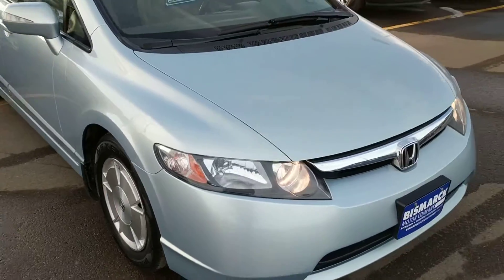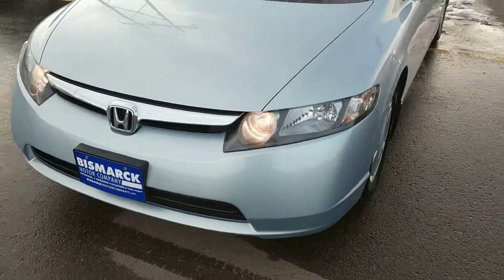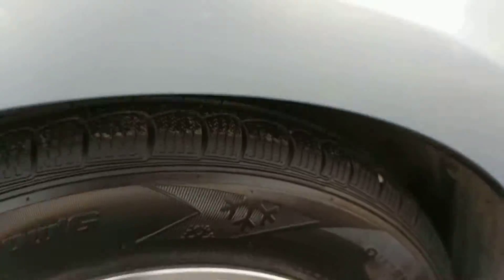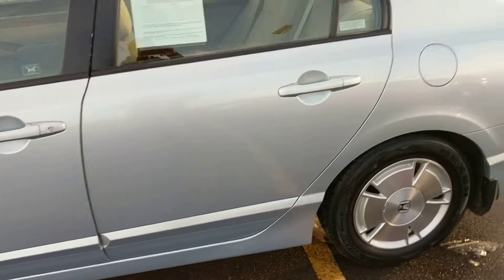I knew the lady who actually had it, and she took very, very good care of it. Tires — I believe they just put brand new tires on it before she traded it in. Very nice little car.